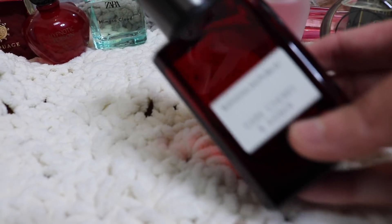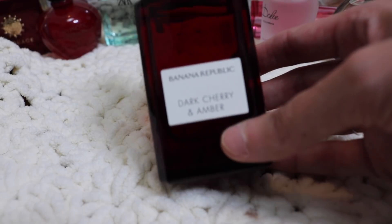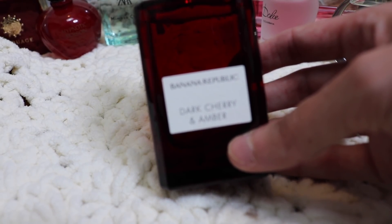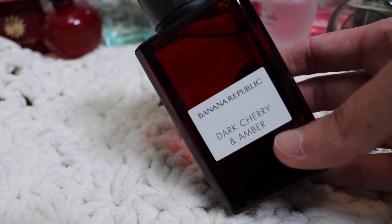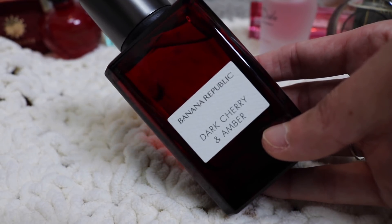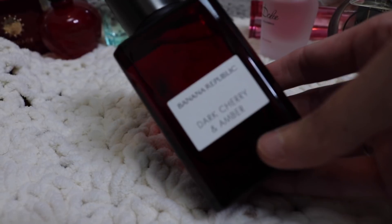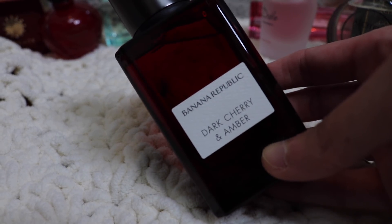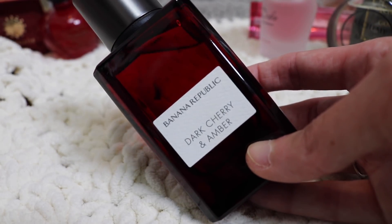Next one I'm on the fence about. I did just pick this one up — this is Banana Republic Dark Cherry and Amber. I'm on the fence about this one because it smells delicious out of the bottle, but this ends up drying down to smelling pretty generic on my skin. I'm going to give it a couple more wear tests, and then this one is kind of on the chopping block. This is going to go in a maybe pile.